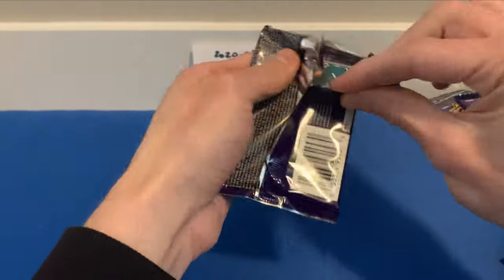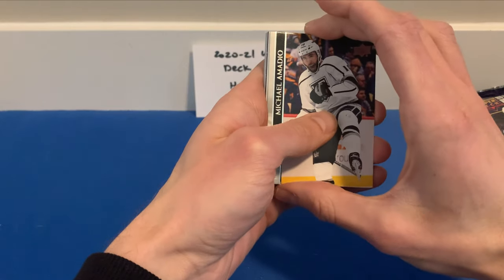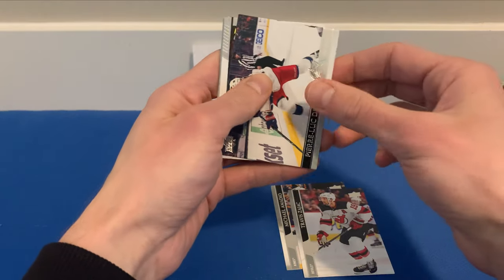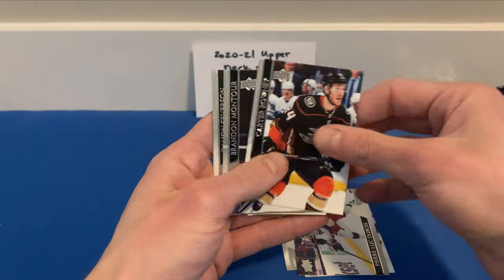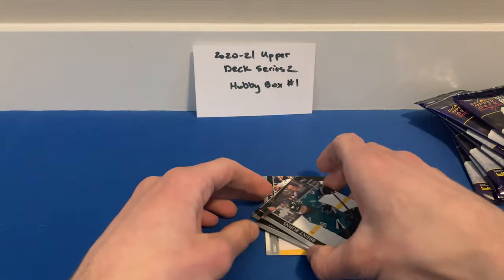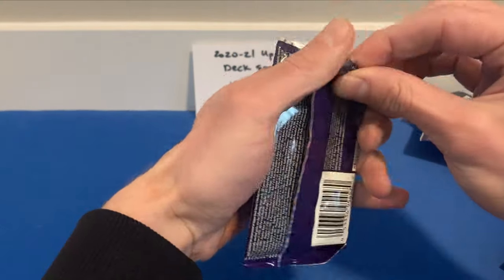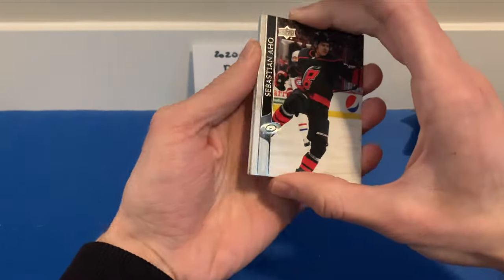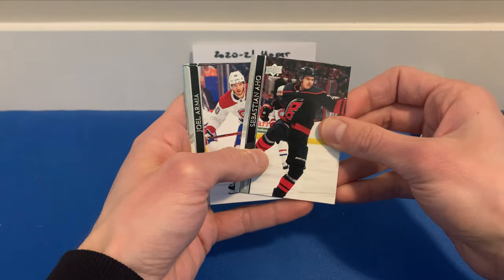Still waiting on the release date for SP Authentic — hoping to get a case of that. Getting cases these days is a lot harder. Michael Amadio, Travis Zajac, Pierre-Luc Dubois, and a Marquee Rookie of Steven Lawrence for the Hurricanes. A lot of hobby stores in Canada are being allocated product from distributors — they put in the quantity they want but usually don't get the full amount, and don't find out until right up to the release date, making it tough to pre-sell product.